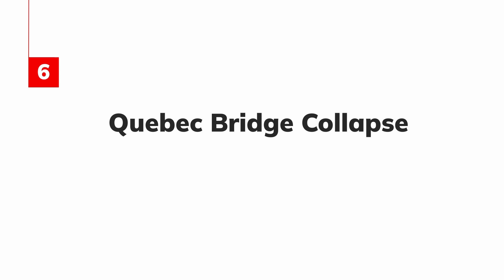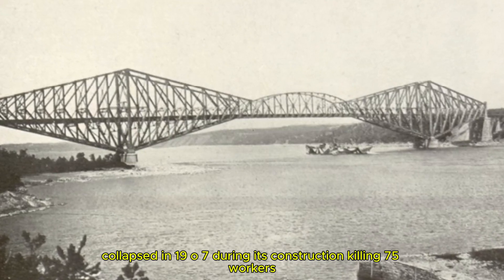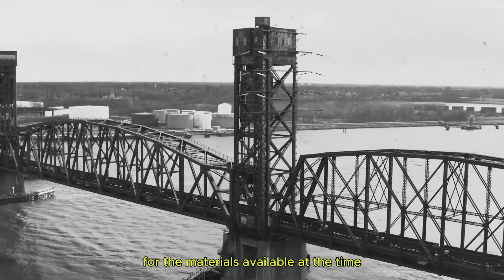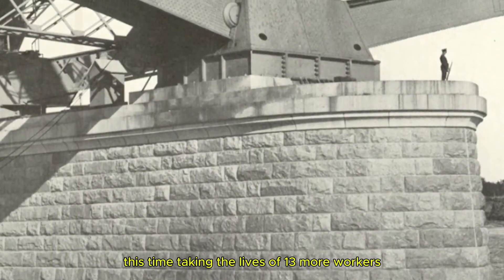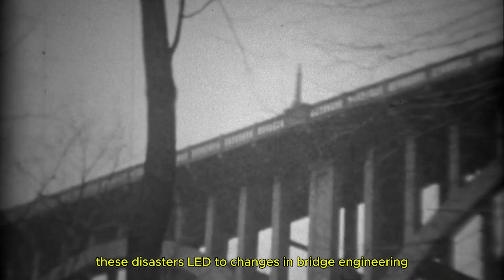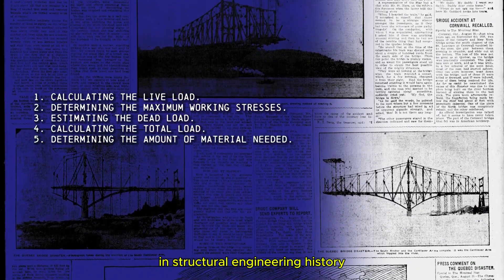6. Quebec Bridge Collapse. Let's head to Canada, where one of the most infamous bridge collapses occurred twice. The Quebec Bridge, initially begun in 1900, collapsed in 1907 during its construction, killing 75 workers. The cause? A design flaw in the steel that was used. The bridge's design was too ambitious for the materials available at the time, and the failure led to a complete re-evaluation of bridge building practices. The bridge was rebuilt only to collapse again in 1916, this time taking the lives of 13 more workers. This second collapse was a direct result of inadequate support for the bridge's central span. These disasters led to changes in bridge engineering, particularly in the use of stronger materials and the need for more cautious and thorough planning. The Quebec Bridge tragedy remains one of the most significant lessons in structural engineering history.